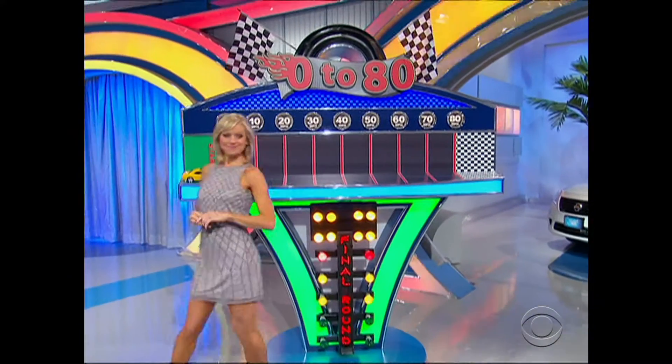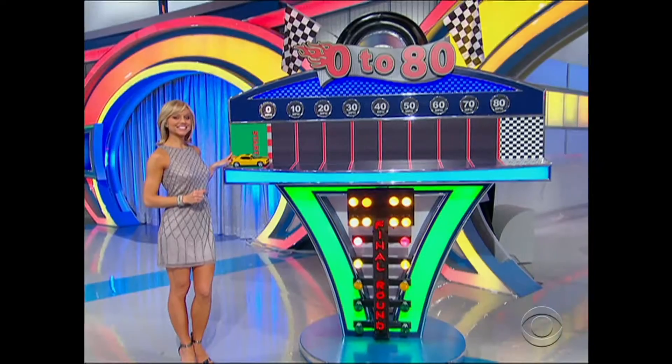Here's how you win the car — 0 to 80. Inside this little grab bag, 70 miles to go.